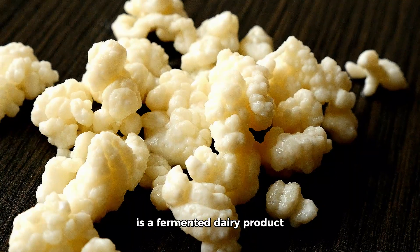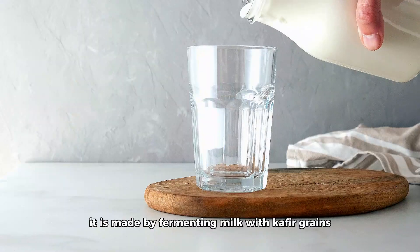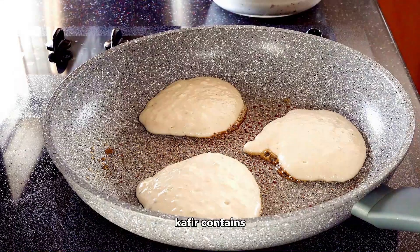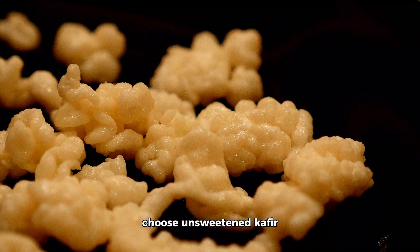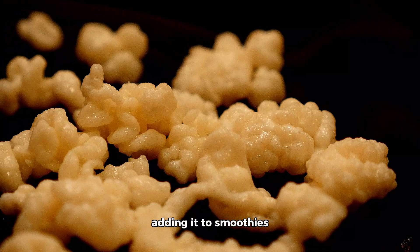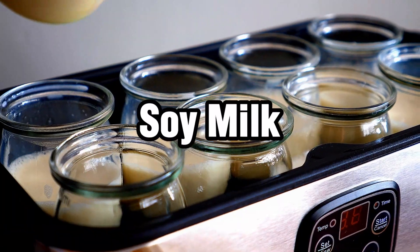Kefir is a fermented dairy product similar to yogurt but with a thinner consistency. It is made by fermenting milk with kefir grains, which are a combination of bacteria and yeast. Kefir contains probiotics that can be beneficial for gut health. Choose unsweetened kefir to minimize carbohydrate intake, and consider adding it to smoothies or using it as a buttermilk substitute in recipes.